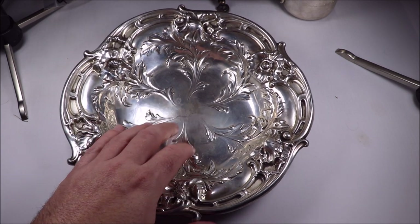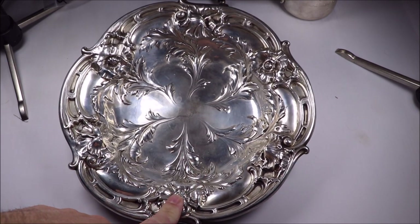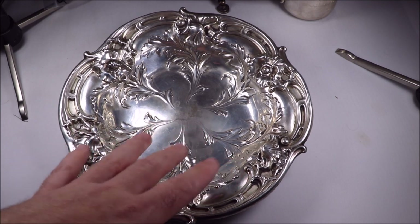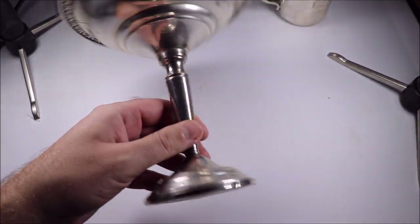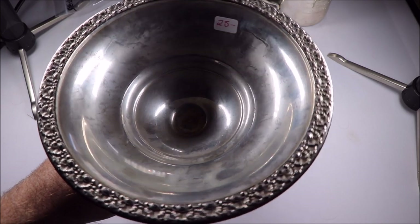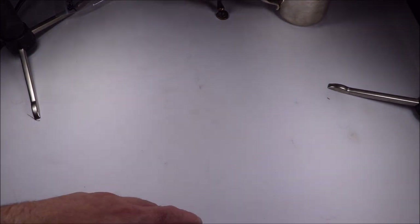Reed and Barton is a good name brand. They had more pieces — a Wallace Grand Baroque bowl, another Whiting or something bowl — but I didn't buy those because I didn't want to get too out of hand with how much I spent. I just bought the pieces I thought were absolutely the best at the sale. Here's a piece someone put back because they were arguing about the price — $25 for a weighted sterling compote. You can get $40-45 plus shipping no problem, nice design, good condition. This is the kind of stuff you can sit on and wait for silver prices to go up.